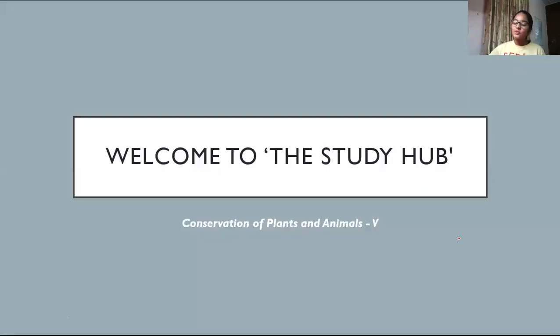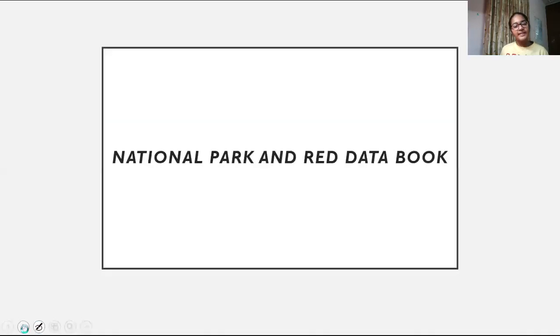Hey friends and welcome back to my channel. I'm Gaurian. Today we are going to study about national parks and the red data book. So let us get started.